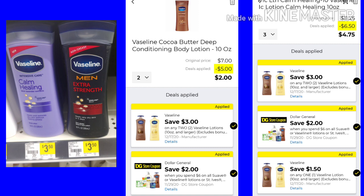For this deal, you want to pick up two of the Vaseline lotions at $3.50. We have a save $2 when you spend $6 and a $3 coupon, making it just $2 for two of them. Now, if you wanted to use all three of the coupons, you could get three bottles. You would get $6.50 off and your total for three bottles would be just $4.75.